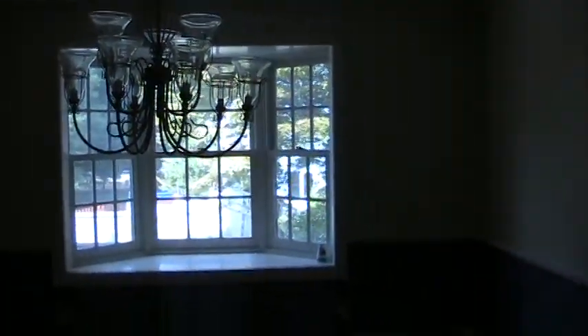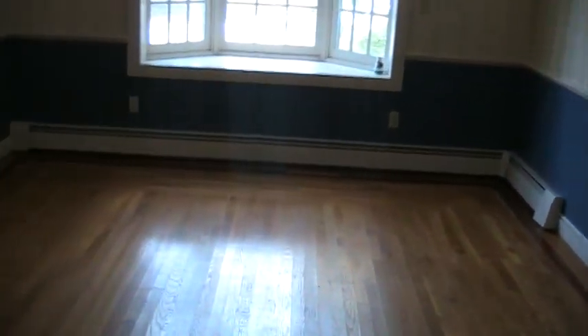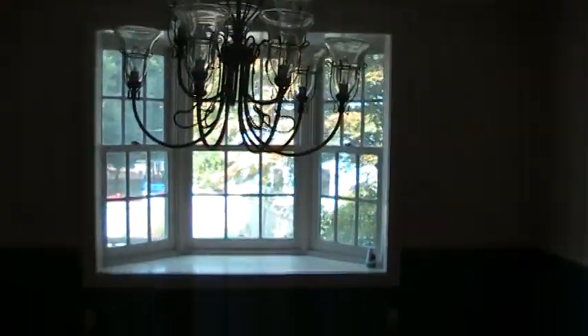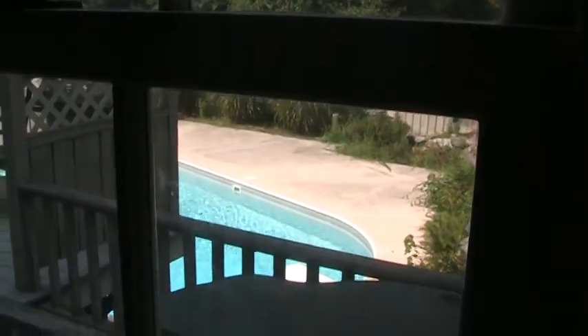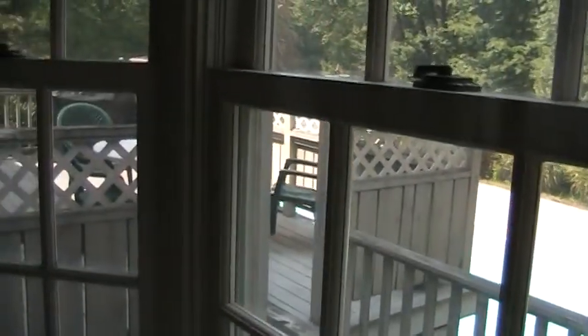This is the dining room. Through these windows you can see the backyard and the pool area. We'll get a better shot of that later. There's the deck.